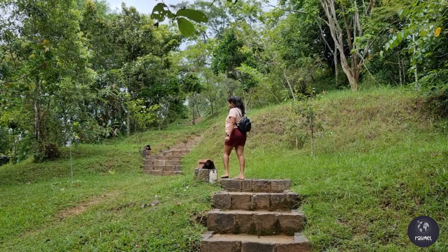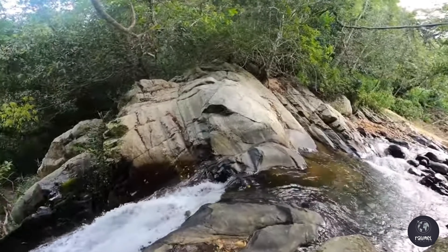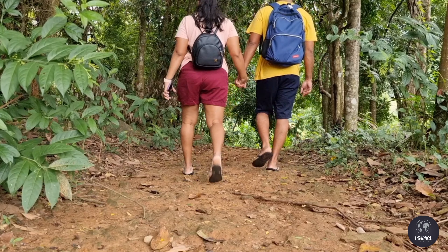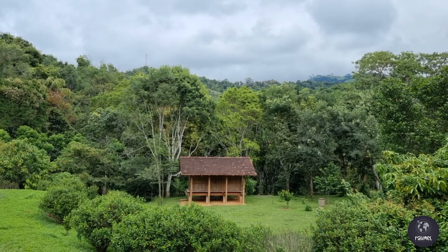They have a private waterfall hidden in the hotel premises, and it took us about 35 minutes to get there. Make sure to collect the anti-leech socks and salt water bottle provided by the hotel.